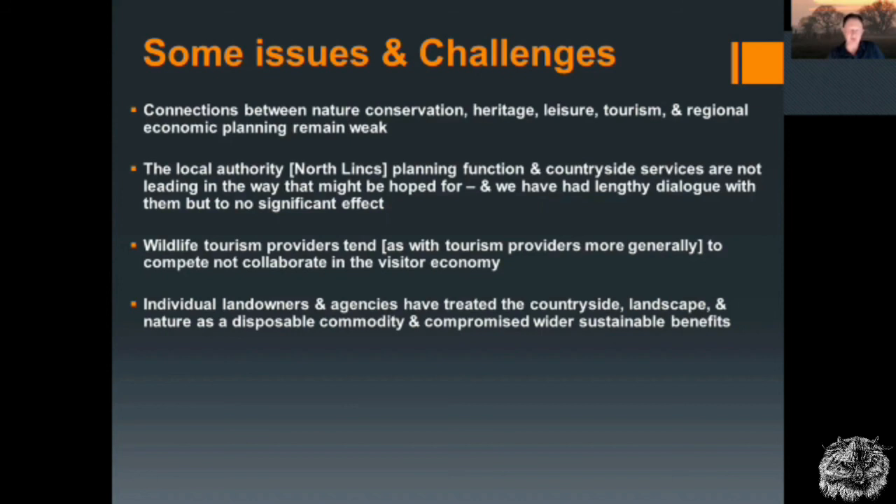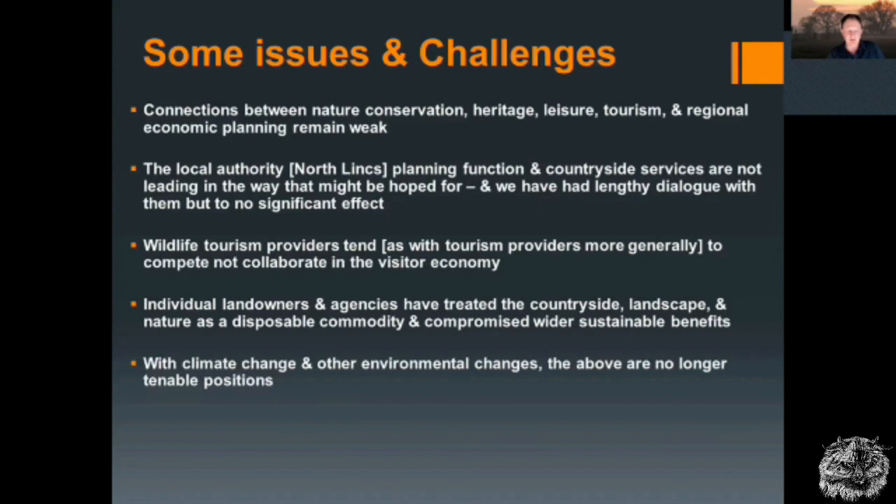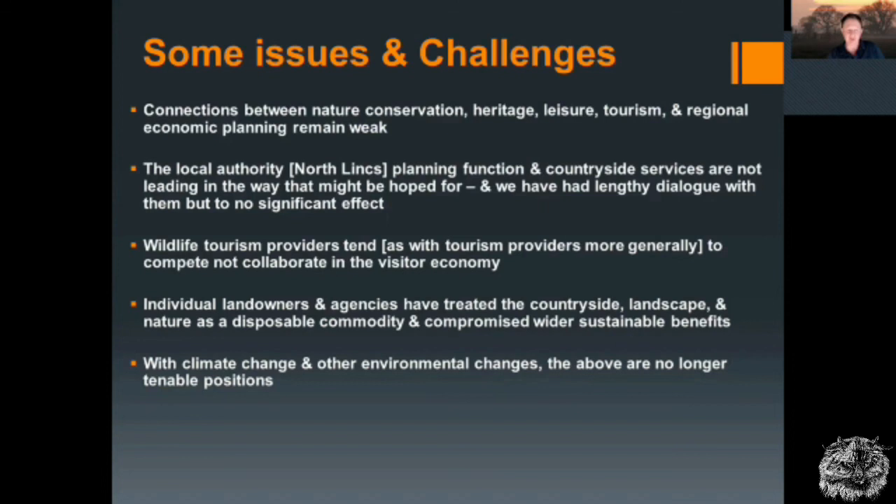With climate change and other environmental changes, these are no longer tenable positions. The challenge for the future is to overcome the barriers and reverse the declines. Thank you very much for listening — that's the end of the second presentation of the second day.